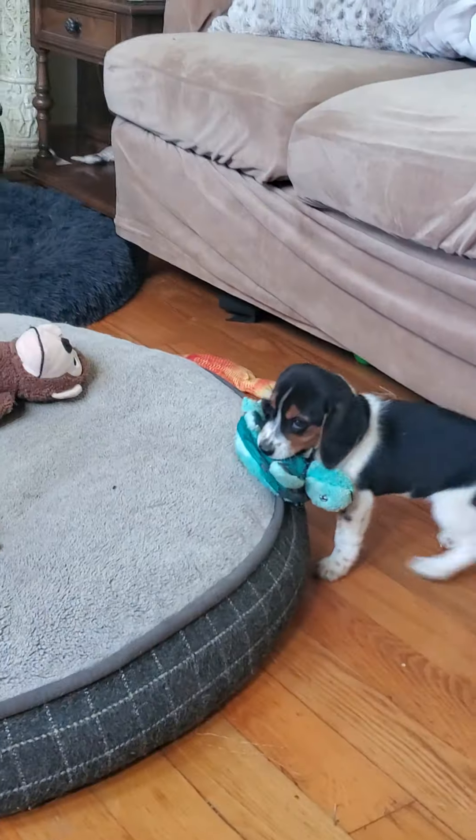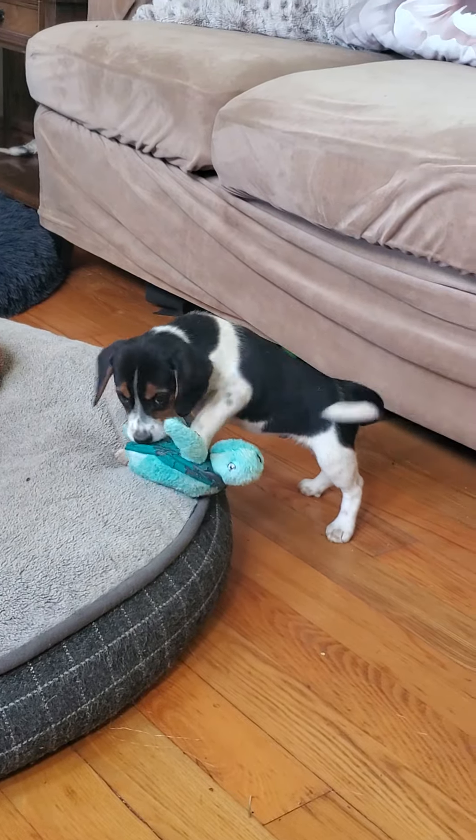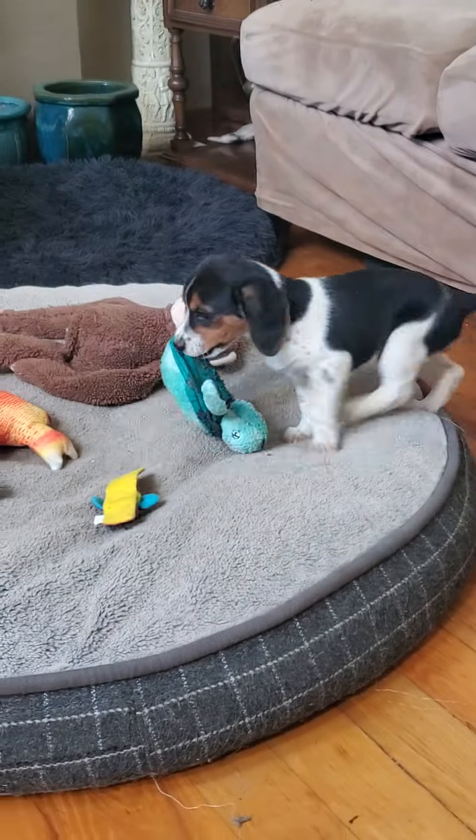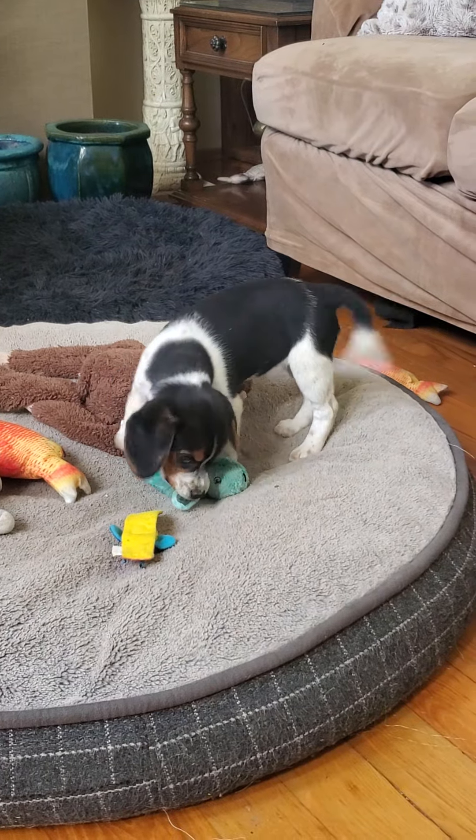She's got a turtle. She says, Dad, look, I got a turtle. Dad's not even paying attention to you. Look at that little turtle. He's a happy baby. What a cutie patootie. Look at you with your little turtle.